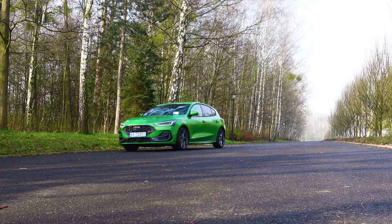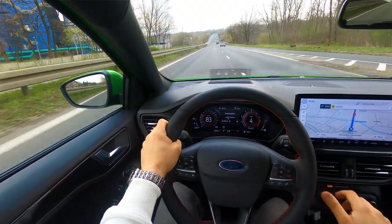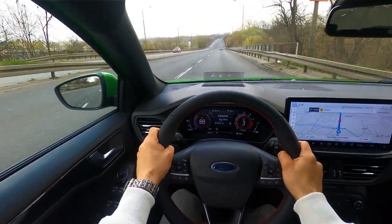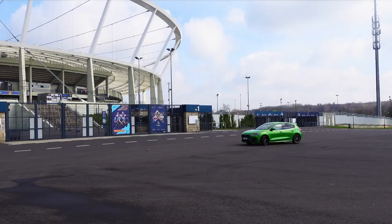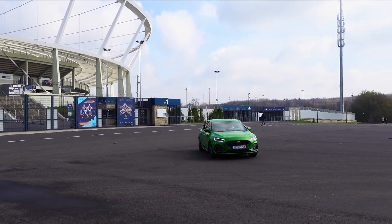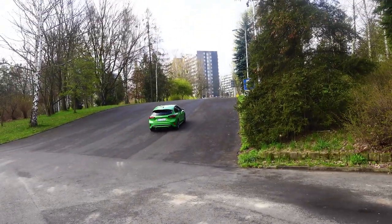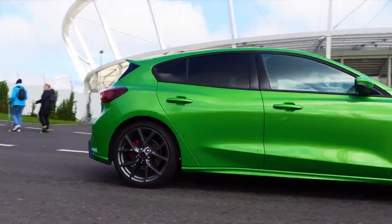You might think that in such a fast hot hatch the ride would be stiff and nervous, but nothing of the sort. Thanks to the adaptive suspension, it's pleasant and calm. Only in sport and track mode does the car firm up, and from about 2,000 rpm it starts drawing you into the fun, while above 3,000 rpm it's already fast, furious, and dangerous.